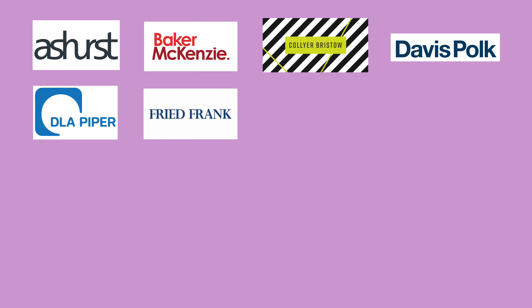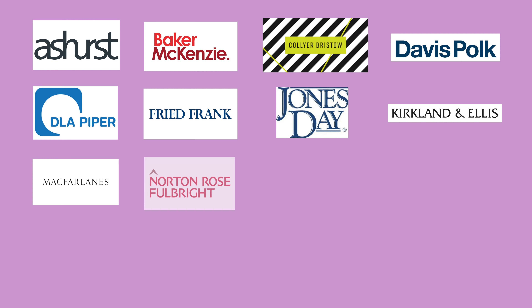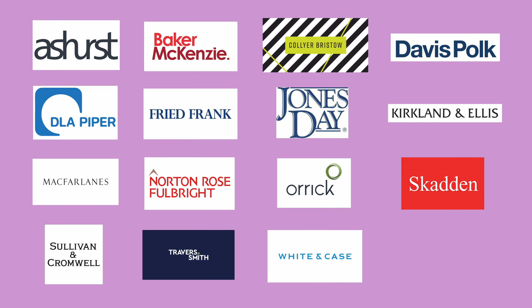Which firms actually still use cover letters? There's quite a few. We've got Ashurst, Baker and McKenzie, Collier Bristow, Davis Polk, DLA Piper, Fried Frank, Jones Day, Kirkland and Ellis, McFarland, Norton Rose Fulbright, Oric Horton and Sutcliffe, Skadden, Sullivan and Cromwell, Travis Smith and White and Case.